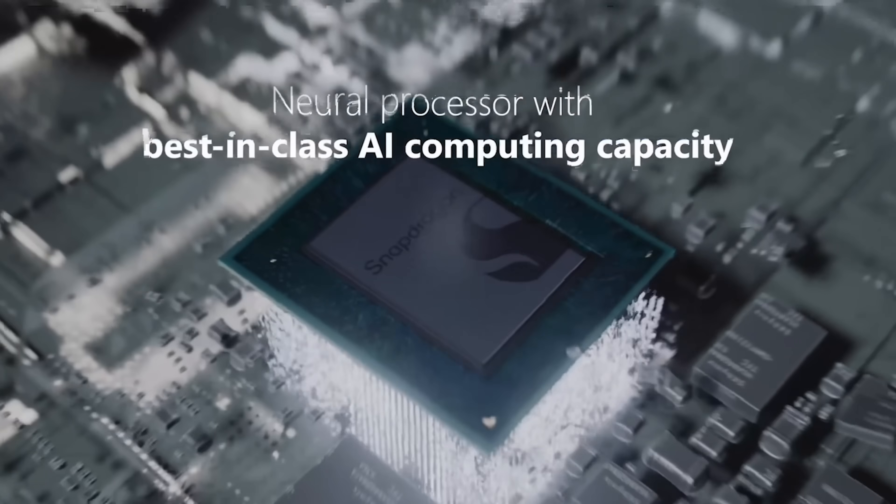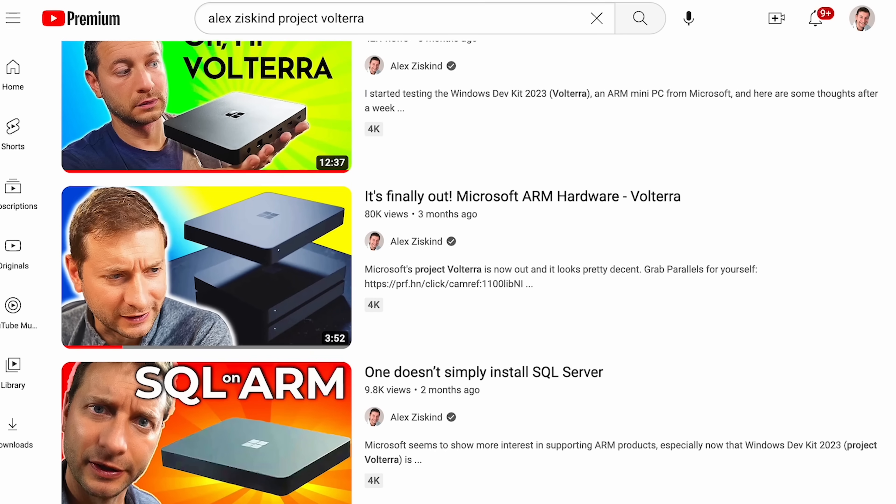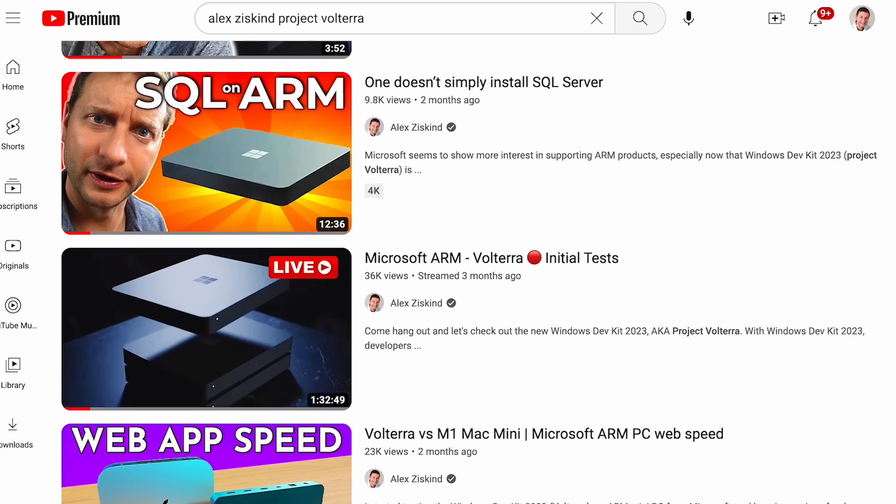These Qualcomm chips don't hold a candle to Apple's SoCs. I've made several detailed videos about Microsoft's Project Volterra that came out at the end of last year — it's ARM-based hardware designed by Microsoft for developers. It's a capable machine, but it's severely held back by its main processor. Official support for Windows 11 through a partnership with Parallels is a huge deal. It's no longer risky for authorized dealers to offer this as an option for customers, and Windows 11 can now just be installed and unlocked.